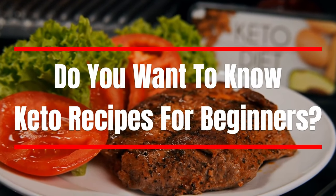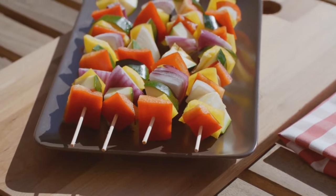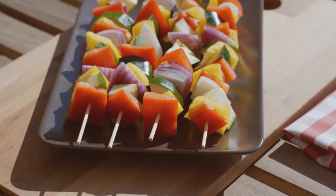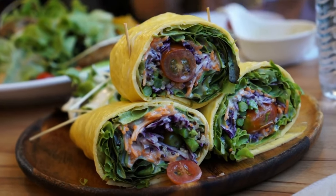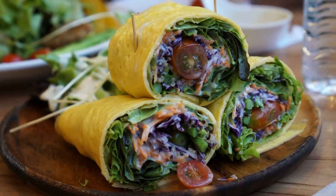Do you want to know keto recipes for beginners? Today, we're going to explore the wonderful world of keto-friendly recipes for beginners. If you're new to the ketogenic diet or simply looking for some delicious low-carb meal ideas, you're in for a treat.